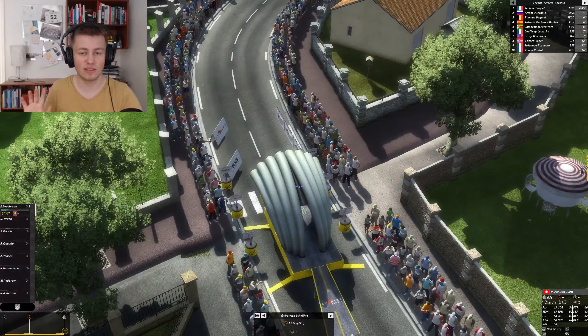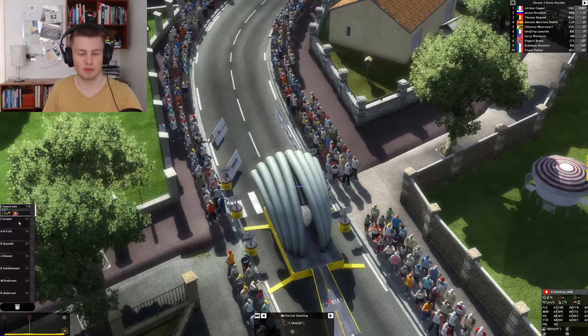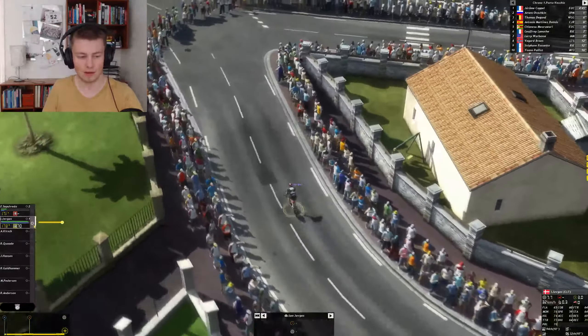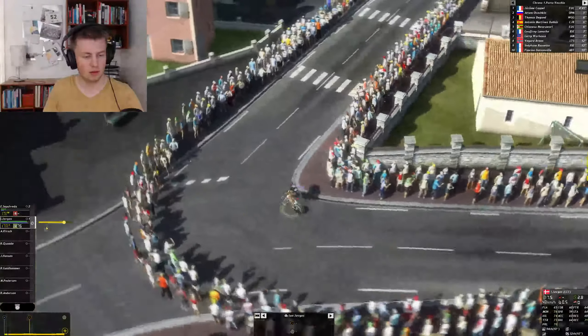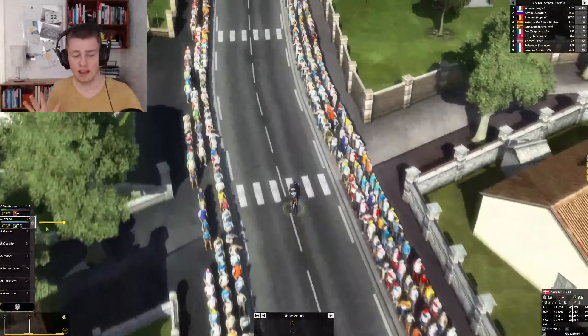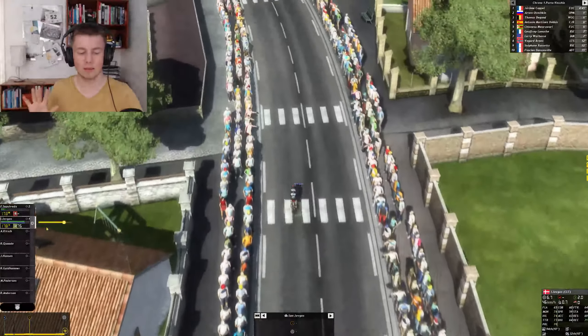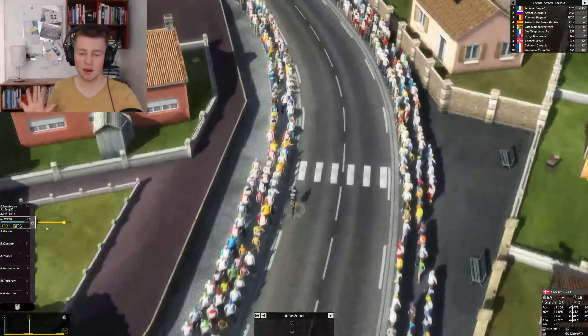Okay guys, this is the time trial. The first stage was a completely flat short stage that ended with a mass sprint, and this time trial is only 8km long, completely flat. So it won't produce the biggest time differences between riders, but I hope I can gain at least a few seconds on some of the guys I'll be battling with. I'll put the effort on 75 for this stage, simply because it's really short, so I think I can give it some extra gas and not die out.